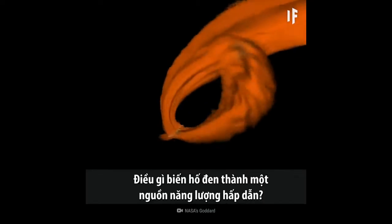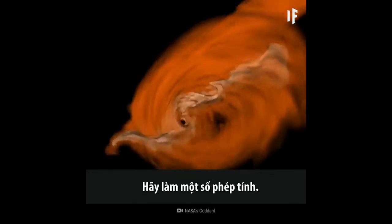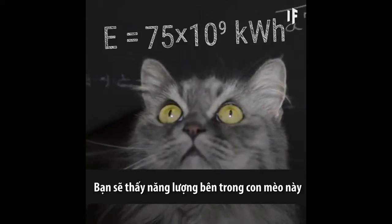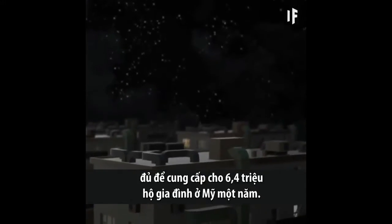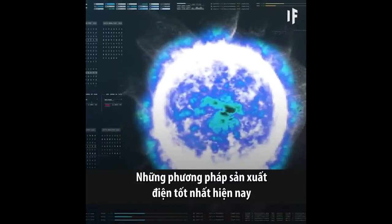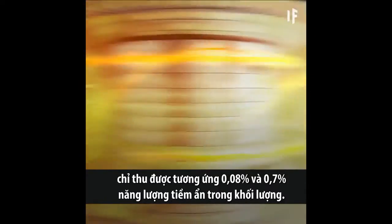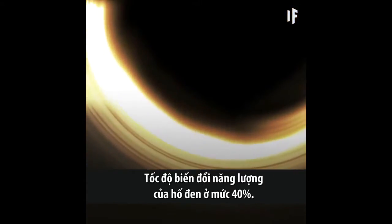What makes black holes such an attractive energy source? It's their high energy conversion rate. Let's do some math. Take a 3-kilogram kitten and multiply his mass by the speed of light squared. You'll see that the energy contained within this one little kitty is enough to power up 6.4 million American homes for a year. But you could never extract all that energy from a cat. The best energy producers we have right now — nuclear fission and nuclear fusion — only gather 0.08 and 0.7% of the potential energy in mass. Black holes are a different story. Their energy conversion rate sits around the 40% mark.